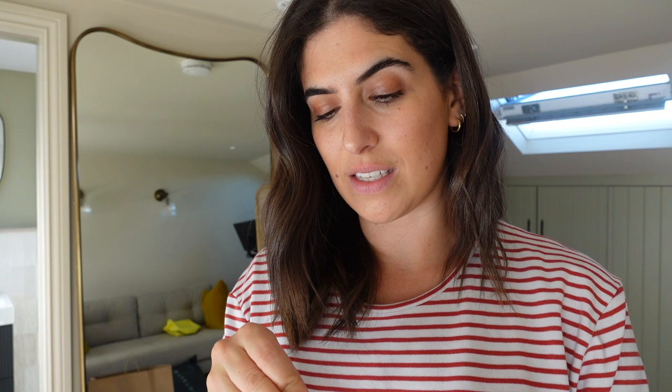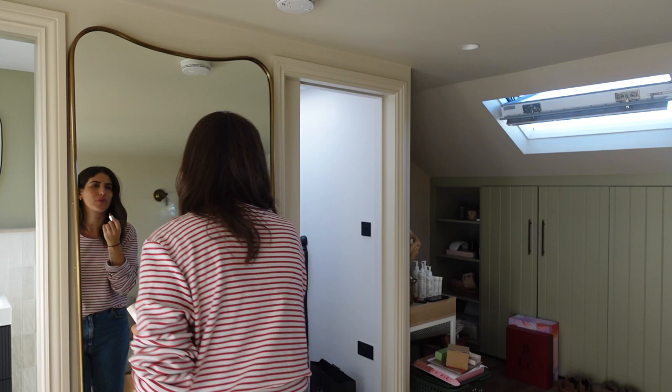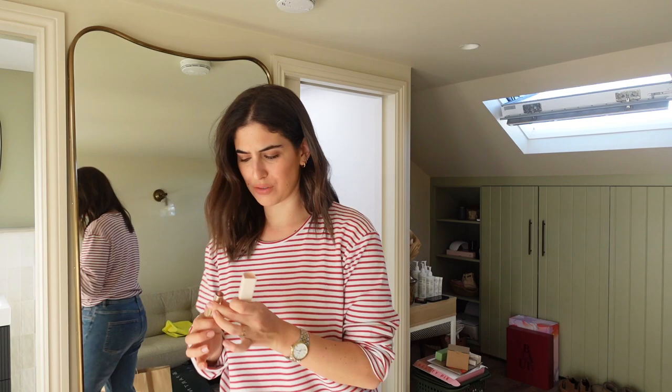I also popped into Space NK and got myself a new lipstick. This is from Rare Beauty - it's the new Kind Words matte lipstick in the shade Humble. The lady in Space NK was so helpful. I picked up a couple of shades to try that were not at all what I wanted - I wanted something that's really easy to throw on, kind of like my lips but better. She suggested Humble. Let me show you - should I just put it on? I'm just going to go for it. Yeah, I think that's really nice. That is a really nice colour, I really like that actually.